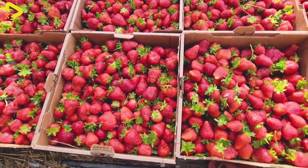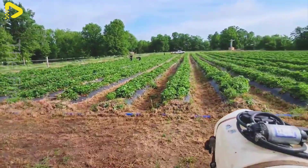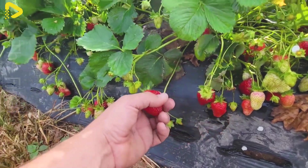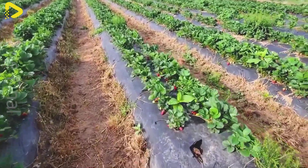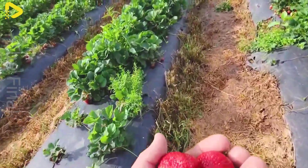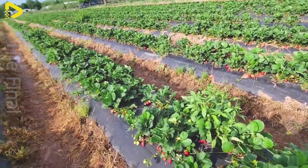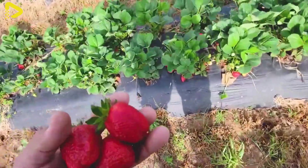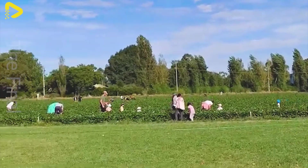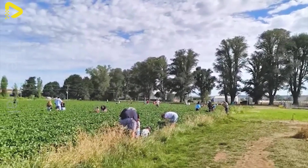Strawberries thrive in temperate climates, with an ideal temperature range of 10 to 26 degrees Celsius and well-aerated, organic-rich soil. With drip irrigation systems and advanced farming techniques, each hectare can yield 50 to 70 metric tons of strawberries per year. The fruit is sold domestically and exported to Canada, Mexico, and Japan, with an annual export value reaching $500 million.